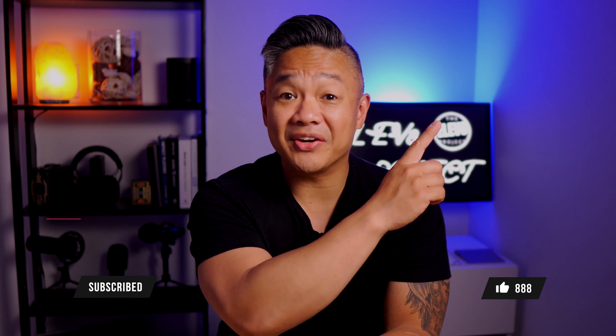If you found value in this video, you know what to do. If you want to watch videos on the Mac Mini M1 to compare, click the link in the description below, or click here to watch one of my latest videos. Be safe, stay awesome, and I'll catch you in the next one.